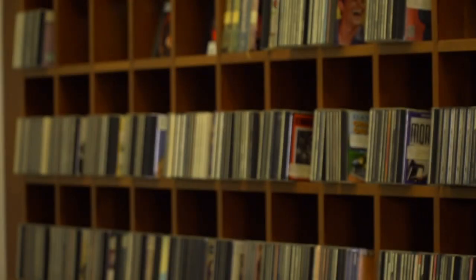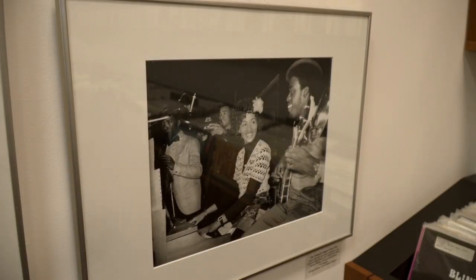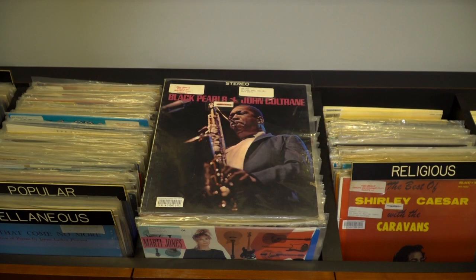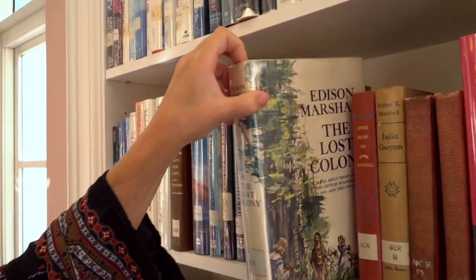People are surprised to learn we have a music archive that houses recordings by some of the most popular artists who were either born in the Carolinas or recorded here, including the Carter Family, John Coltrane, and REM. Local authors can also be found in the fiction collection.